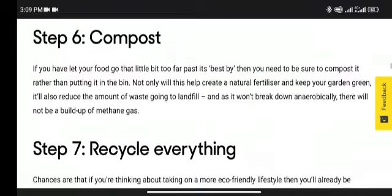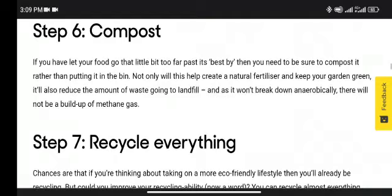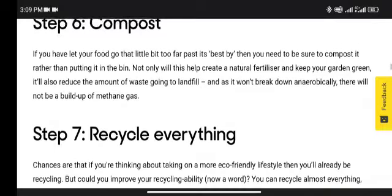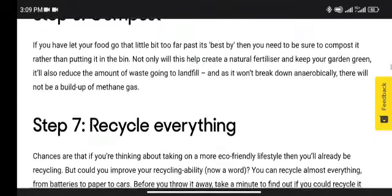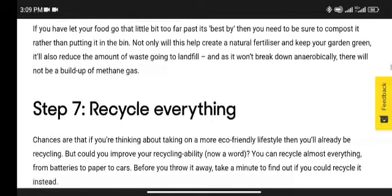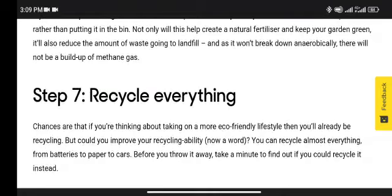Step 6: Compost. If you have let your food go a little bit past its best, be sure to compost it rather than putting it in the bin. Not only will this help create a natural fertilizer and keep your garden green, it also reduces the amount of waste going to landfill, and as it won't break down anaerobically, there will not be a buildup of methane gas.